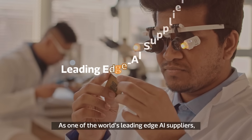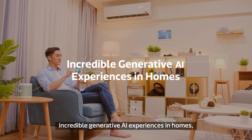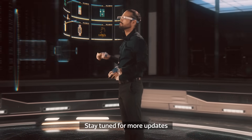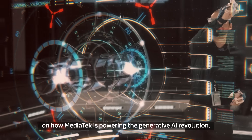As one of the world's leading edge AI suppliers, we are committed to delivering incredible generative AI experiences in homes, schools, vehicles, enterprises, and beyond. Stay tuned for more updates on how MediaTek is powering the generative AI revolution.